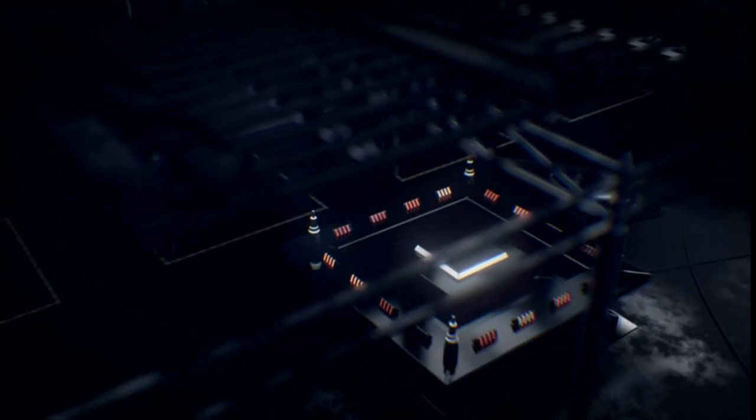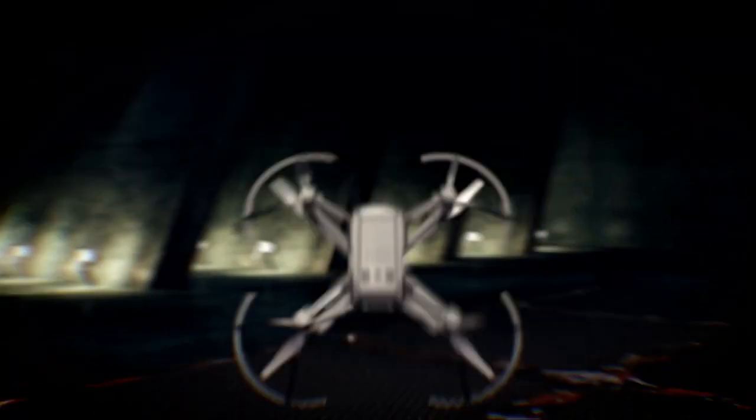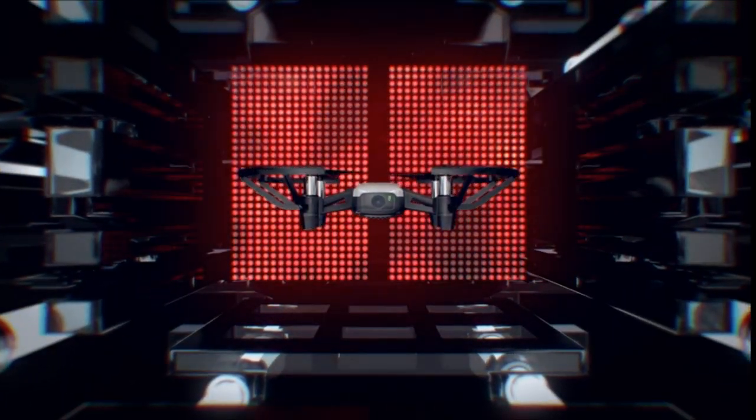So guys, this was the video about the best drone for selfies. All the links are given in the description — do check them out. If you enjoyed the video, be sure to hit the like button, tell us in the comment section about which one you like the most, and don't forget to subscribe to my channel for more videos. Thank you.